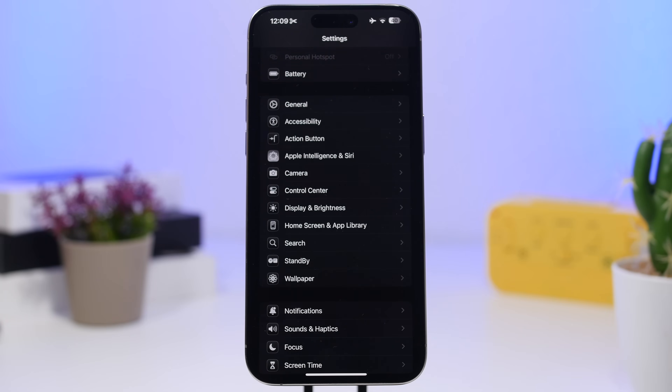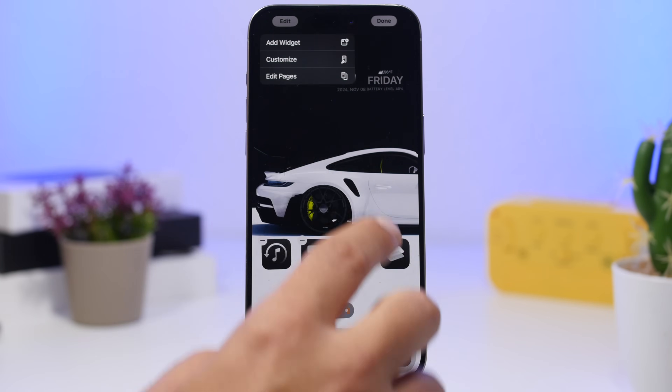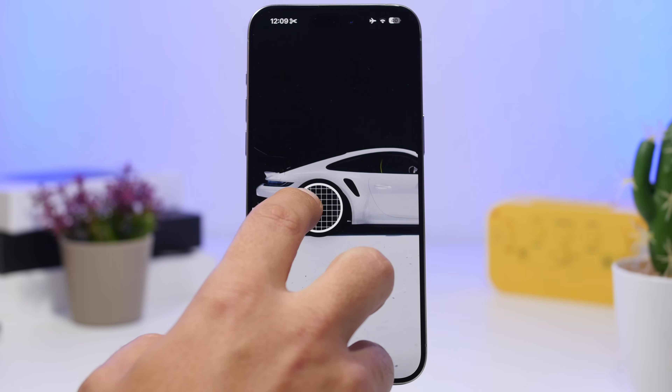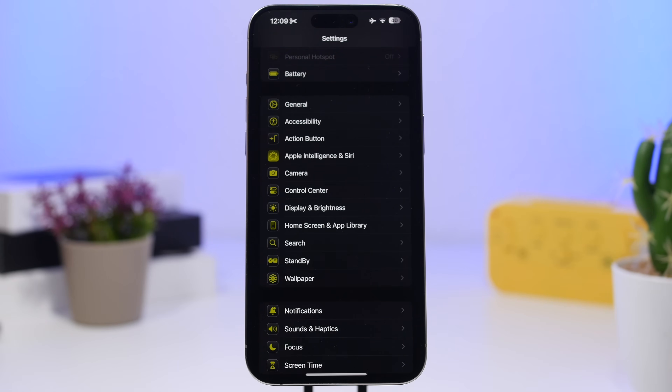In the Settings app, we now have tinted icons. Apple brought dark mode icons to the Settings app and also added tinted icons. Based on whichever tint you have set on your home screen, the icons in Settings will change to match. So if you add a new tint to your icons, they'll also change in the Settings app, which is really awesome.